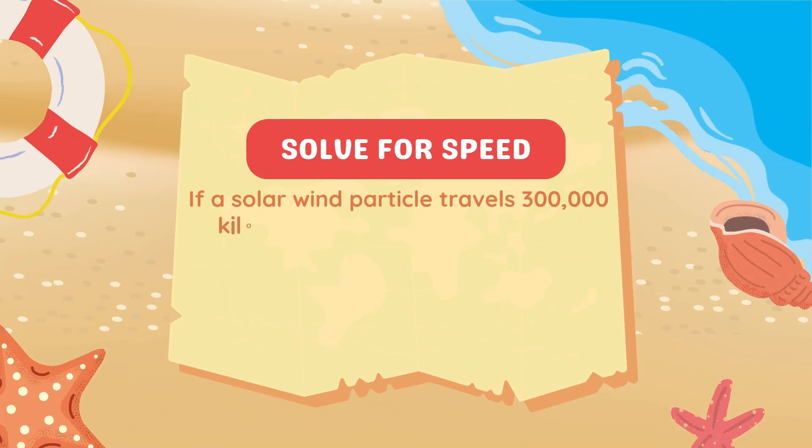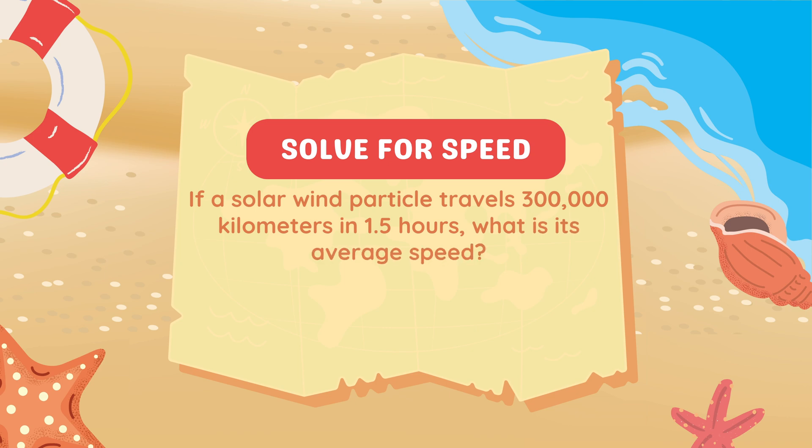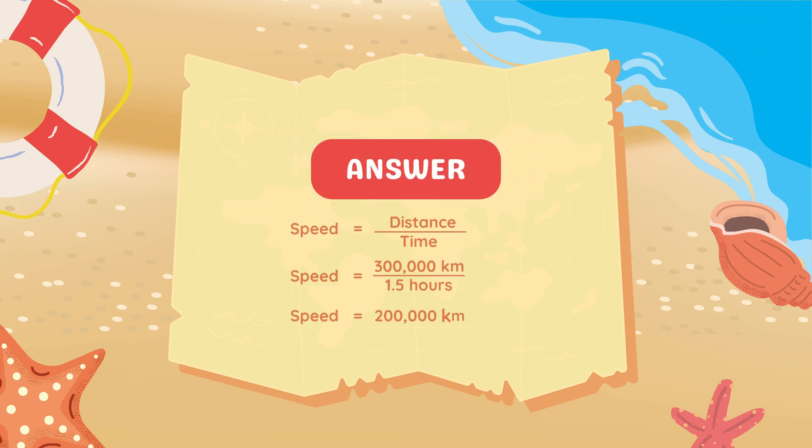If a solar wind particle travels 300,000 km in 1.5 hours, what is its average speed? To find the speed, we use the formula: Speed equals distance divided by time. The particle travels 300,000 km in 1.5 hours. Dividing 300,000 by 1.5 gives 200,000 km per hour. So its average speed is 200,000 km per hour.